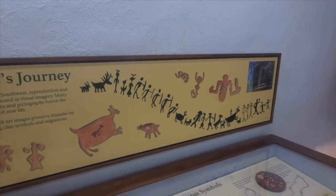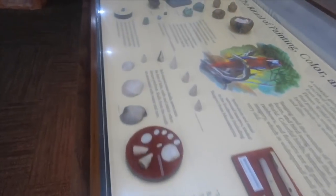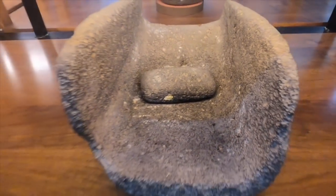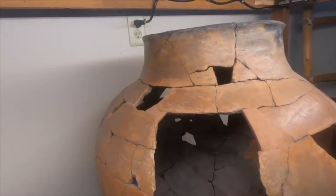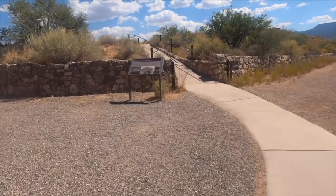I believe the area around the Tonto National Monument as well may have been Sinagua, because they were cliff dwellers like you saw up in Mesa Verde, Colorado. But if you're really looking to explore the archaeological past, you're going to want to check out this one here — Tuzigoot. And then right down the road is Montezuma's Castle.